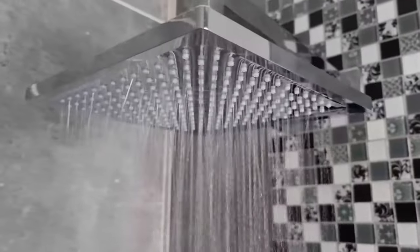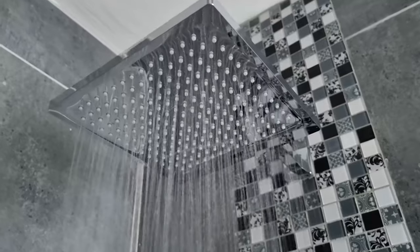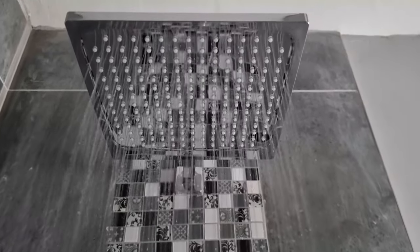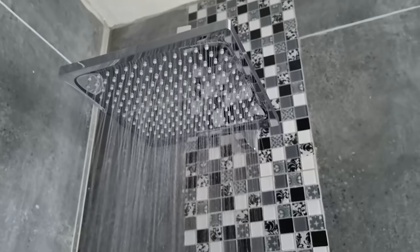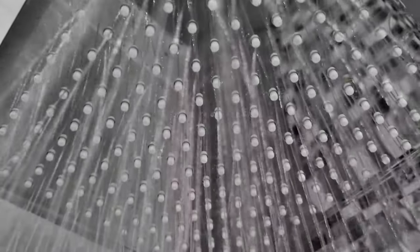Without any loss of comfort, this means you can reduce your water and energy costs and conserve valuable resources. Saving water and protecting the environment is the way to go. Its quick clean feature lets you rub off limescale deposits and dirt off the silicone tips on the shower head for a quick and easy clean.